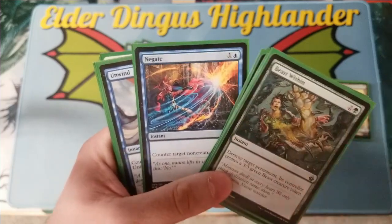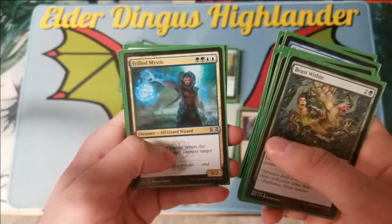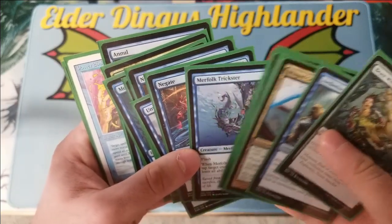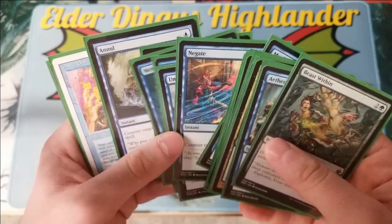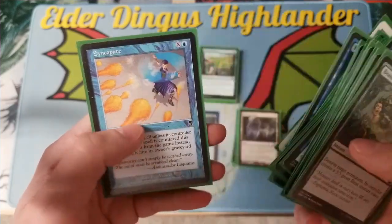We've got a lot of counterspells — a whole bunch: Negate, Unwind, Nullify, Counterspell, Memory Lapse, Drilled Mystic, Power Sink, and Syncopate.